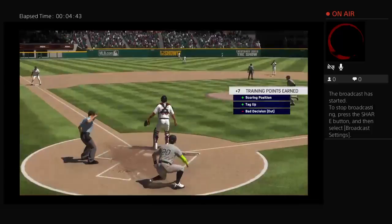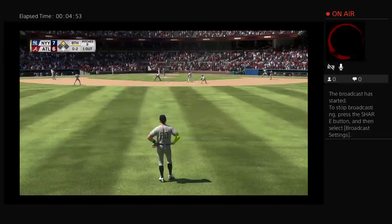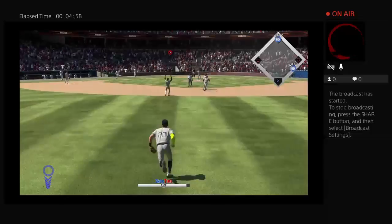Digging in once again: Rio Ruiz, as he'll look to bring home that tying run from second with a base hit into the outfield. And here's a ball hit in the air — number 39 onto the grass and he brings it in for the second out of the inning.